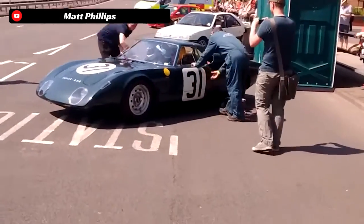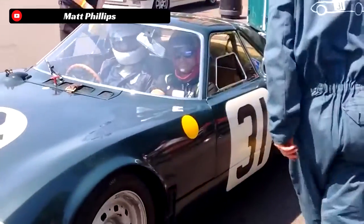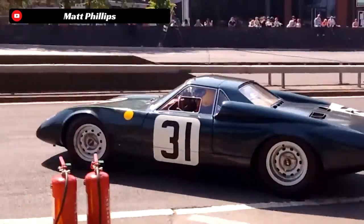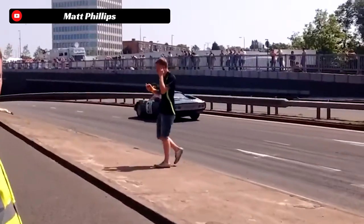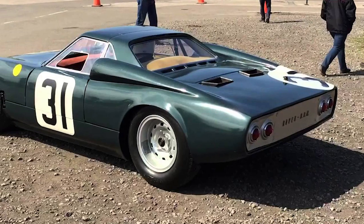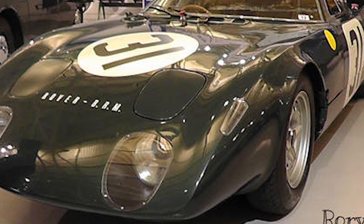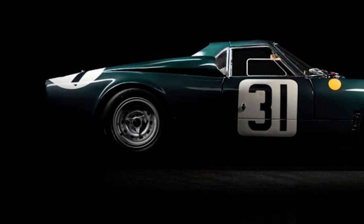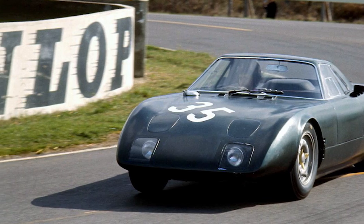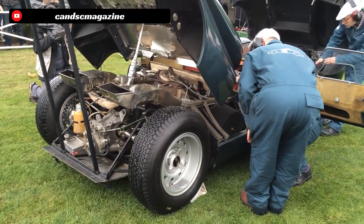For 1965, the Rover BRM was repaired and sitting on the starting line at Le Mans, driven primarily by Graham Hill and Jackie Stewart. The race got off to a great start until early on, when debris from the track was sucked into the turbine engine, initially damaging it while Graham Hill was driving, causing the turbine to begin overheating. Later in the race, when Jackie Stewart was behind the wheel, the car suffered further issues stemming from that initial debris, hampering fuel efficiency and total power output. The Rover BRM raced down on power and cooling for almost the entirety of the 1965 race, yet still managed to finish second in the 2.0-liter class and 10th overall.